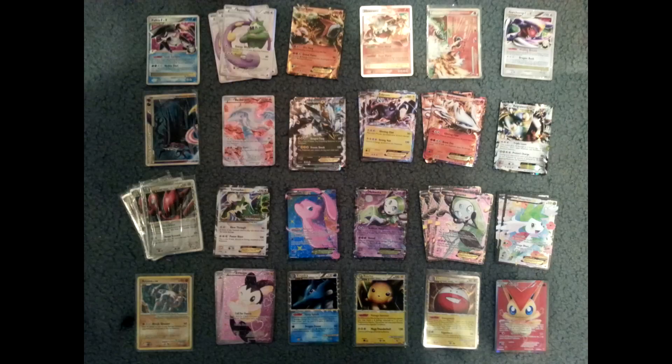A few months ago, I posted a video helping a friend of mine sell her entire Pokemon card collection — well, pretty much her entire collection. And this is an update. Some of the cards have sold. I've got a few more things, or she's got a few more things that she's added in. With the holidays coming up, if anyone needs some last-minute gift ideas, I figured this would be a good time to post them.